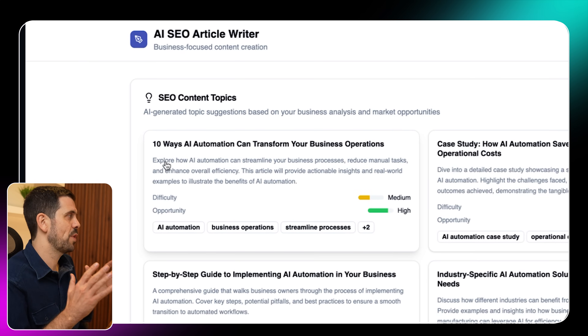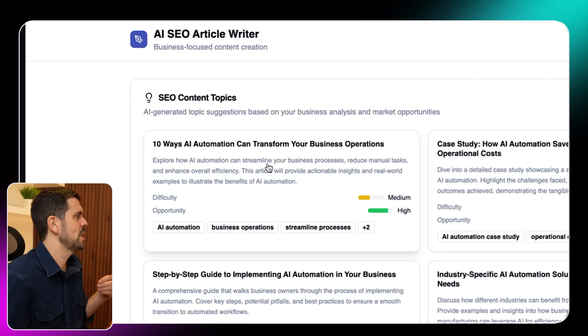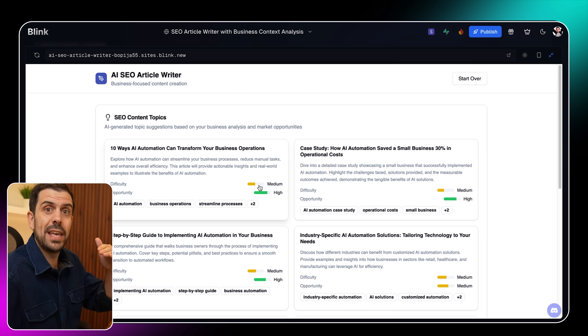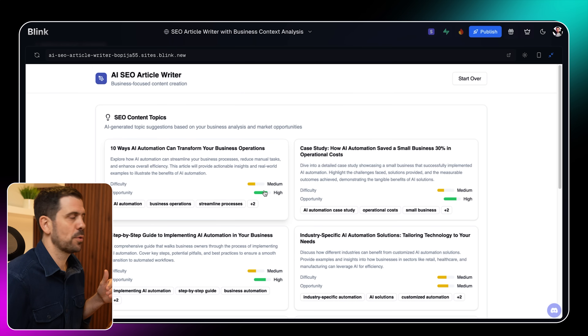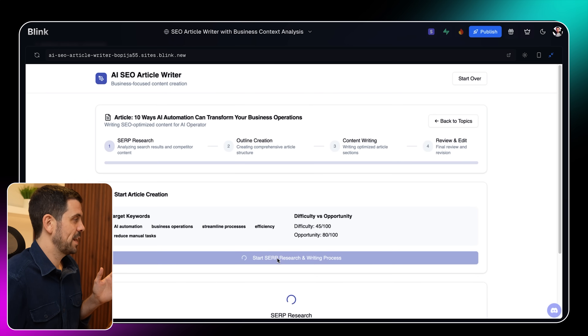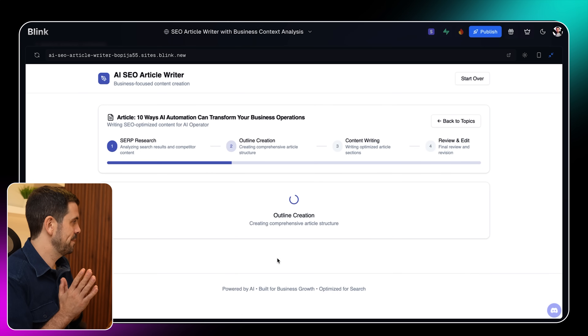One topic reads: '10 ways AI automation can transform your business operations — explore how AI automation can streamline your business processes, reduce manual tasks, and enhance overall efficiency.' Because I fed it some SEO jargon, it also calculated the ranking difficulty and the opportunity — meaning how many leads I could get. This one shows high opportunity and medium difficulty to rank for. Let's click on it and jump into the actual building process, starting with the SERP research step.